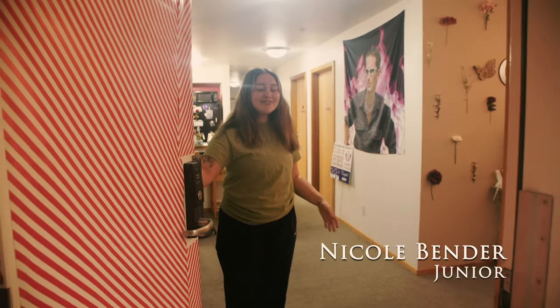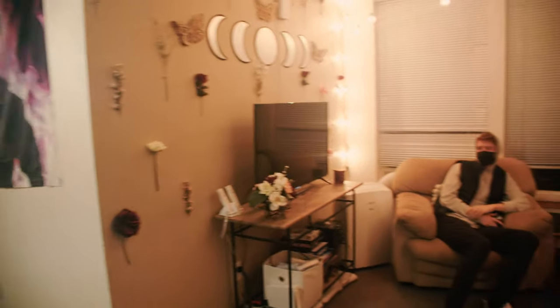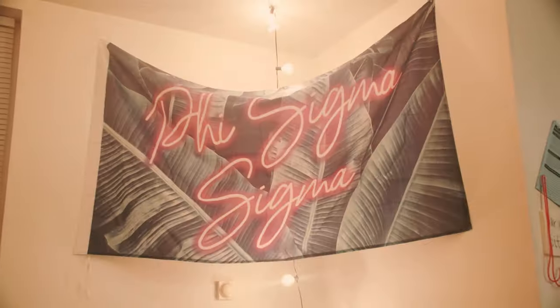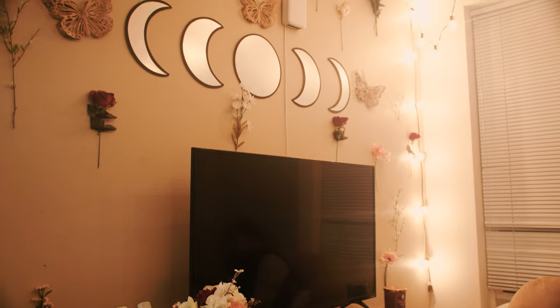Hey, welcome to my HP apartment. Come on inside. This is the living room. Living room's pretty fun. You're able to decorate however you want. We got a Wii — we have some intense Mario Kart tournaments.